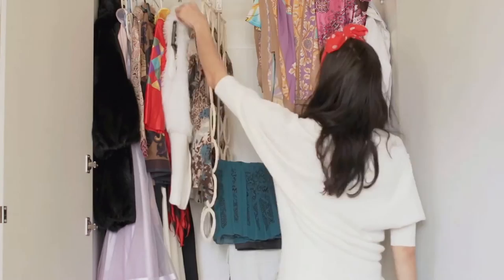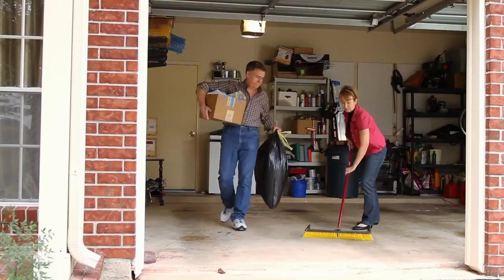Moving is an excellent time to purge everything you're no longer going to use or keep. I recommend starting with one room at a time. Go through and identify things you want to keep, things you want to sell, and things you want to donate. Keep it simple with those three piles. My suggestion is to do one room a day for the week. Things like the garage and attic may take longer, but there's no need to take unnecessary stuff — it takes up more space and costs more money.